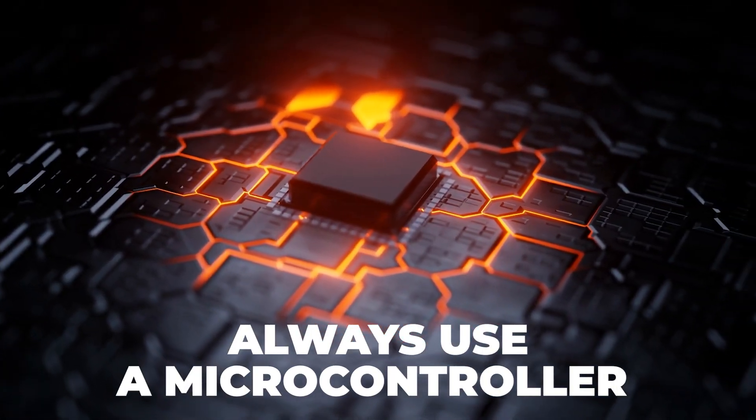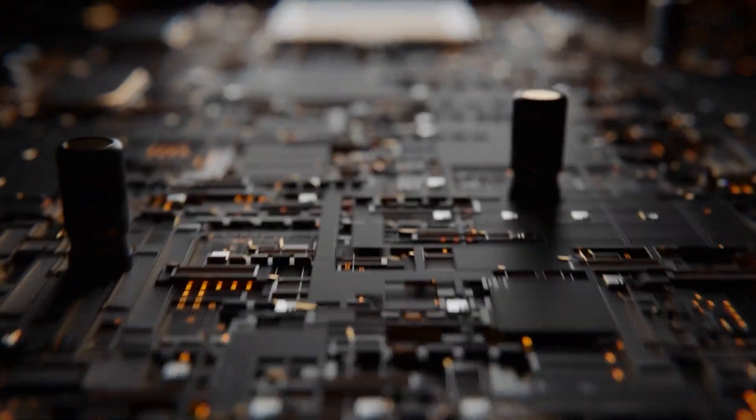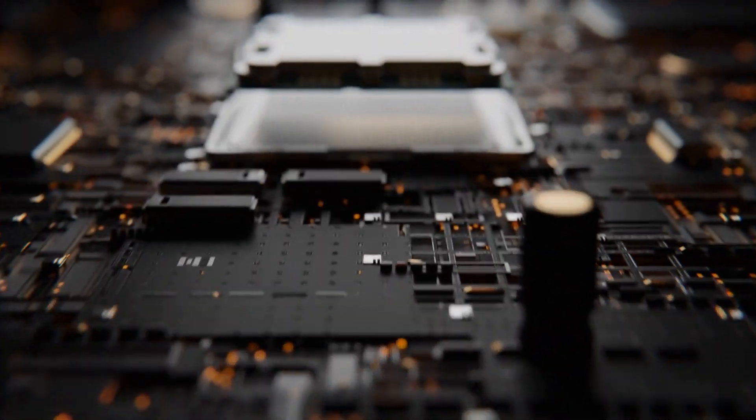The first rule to remember is that whenever it is possible, always use a microcontroller — your life will be so much easier. Only consider a microprocessor if it's absolutely required. I estimate that probably 90% of the product ideas I see inside my Hardware Academy program can be best served with a microcontroller, and maybe 10 to 20% of products are really complex enough to warrant a faster microprocessor. I recommend approaching this decision by assuming your product can use a microcontroller until you can prove otherwise.